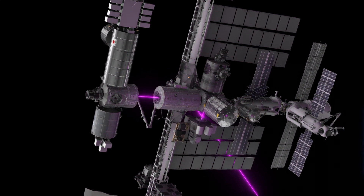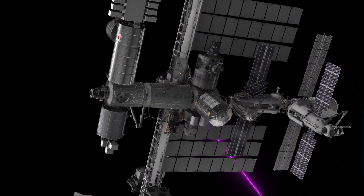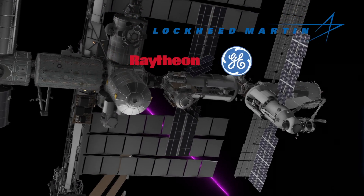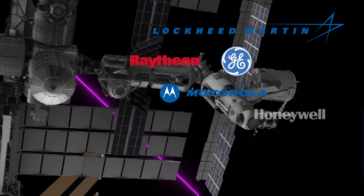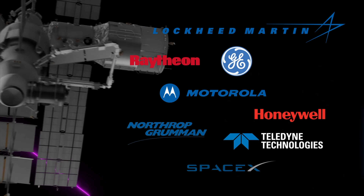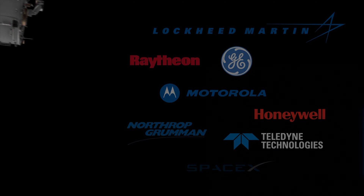Hundreds of mission-critical modules aboard the station incorporate Pioneer circuitry crafted for Lockheed, Raytheon, General Electric, Hendrick, Motorola, Honeywell, Northrop, Teledyne, SpaceX, and many other world-class aerospace companies.